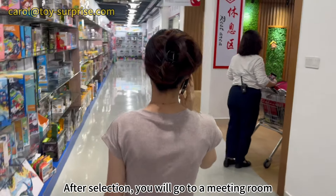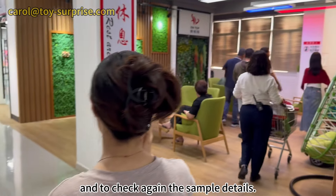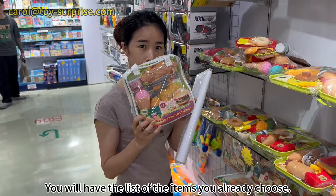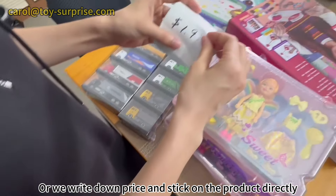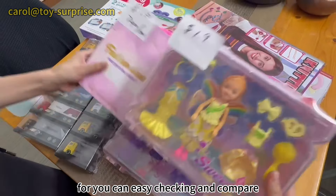After selection, you will go to a meeting room, take a break, have a cup of coffee, and check again the sample details. You will have a list of the items you already chose, or we write down the price and stick it on the product directly, so you can easily check and compare.